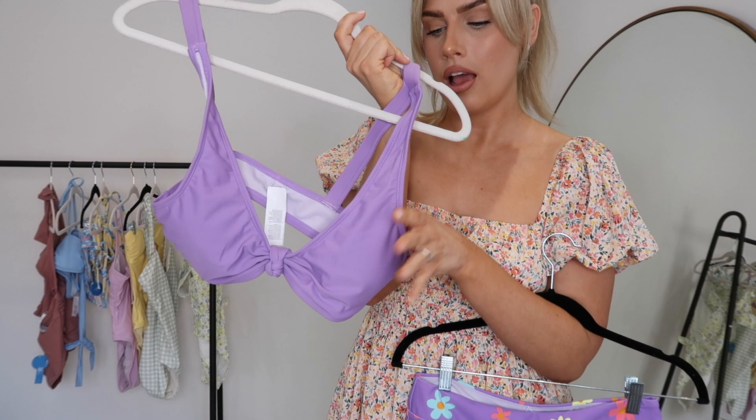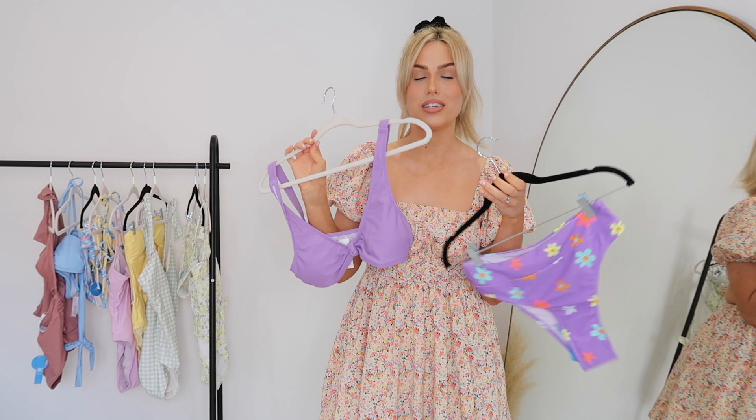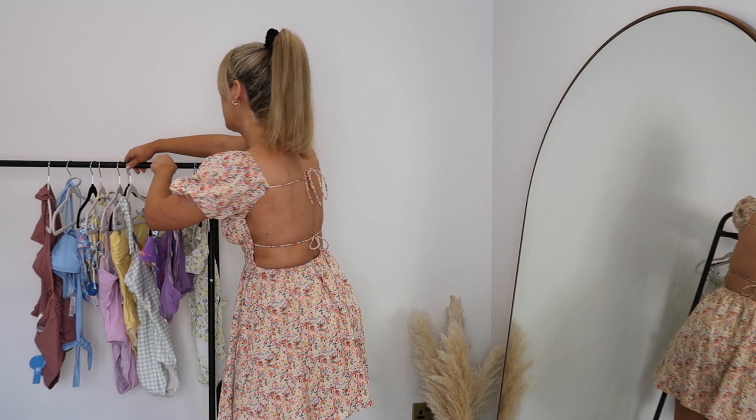I thought this one was really cute - a little bit different for me. I'm normally quite simple and plain but for my swimwear and bikinis I do like to step out a little bit and have something more fun, especially for holiday. They did have lots of fun patterns and designs on their website, so if you're looking for different styles of bikinis definitely check out Cupshe - they have so many choices.